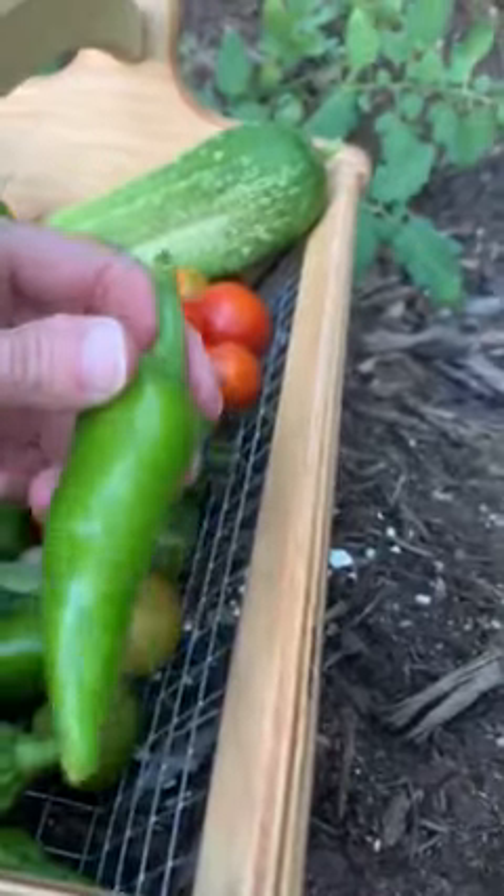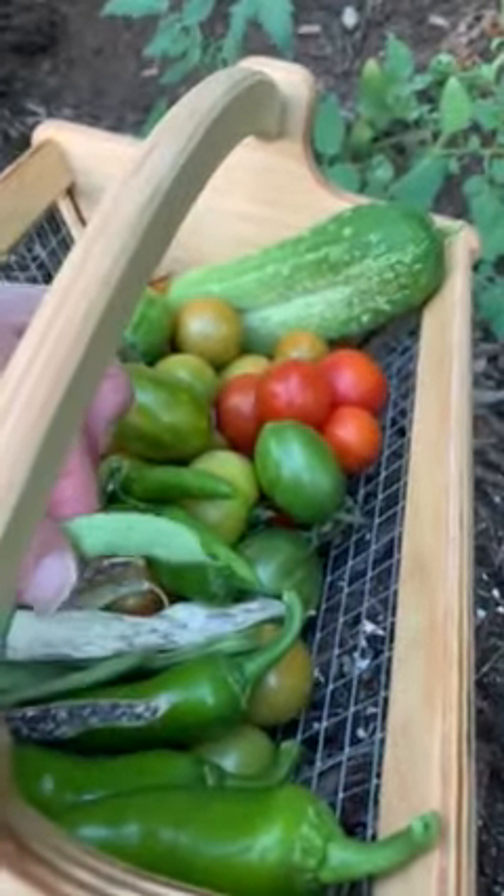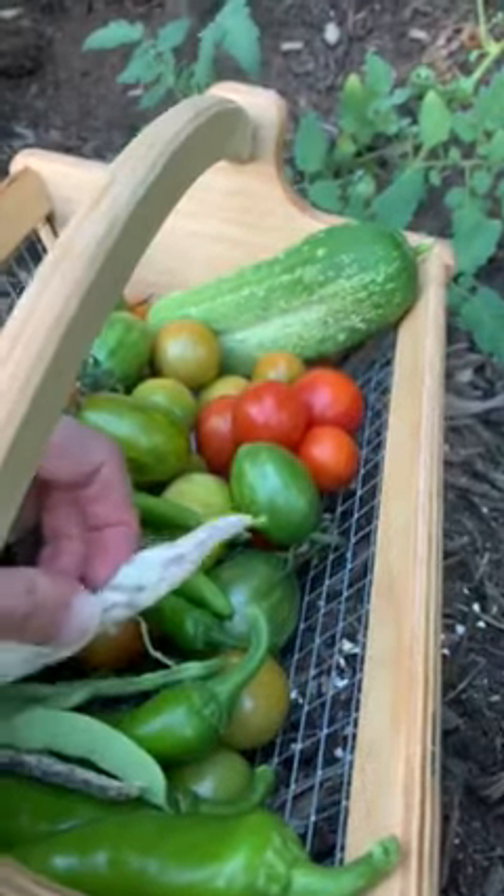So more Flamin' Flare peppers — those suckers are very, very hot. We've got Kentucky Wonders and more dragon tongue beans.